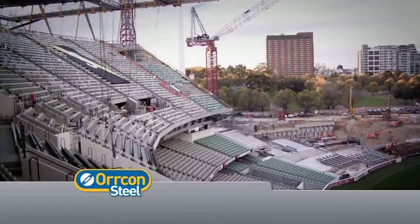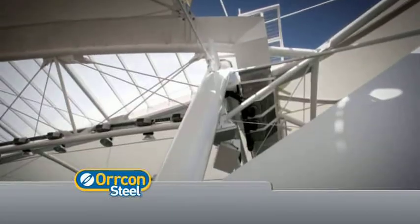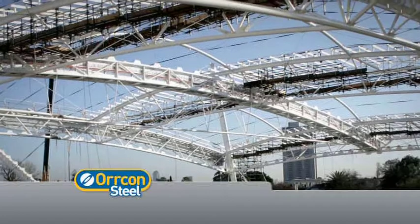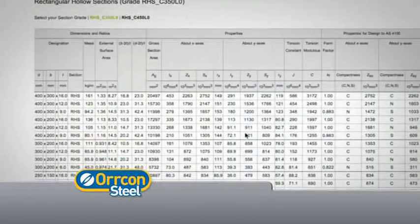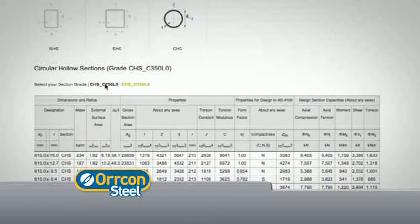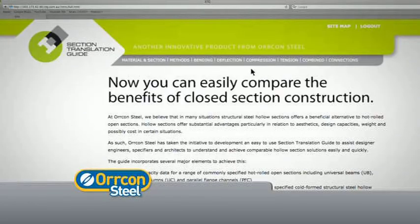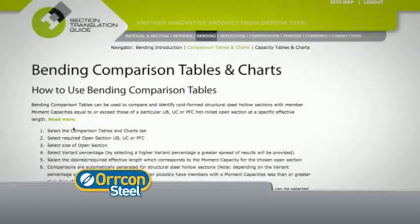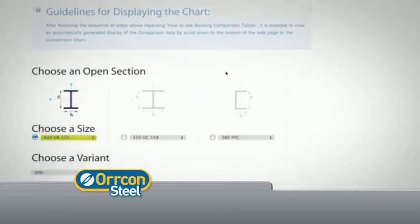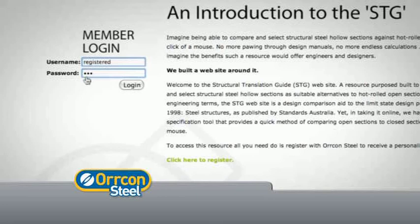As there is a larger range of grade options in closed sections compared to open sections, you'll find an exciting array of alternative solutions from within the extended Orcon Steel range. The Section Translation Guide also provides section property tables for all Orcon Steel hollow sections, including descriptive information for methods of structural analysis, members subjected to combined actions and connections. Like to define what weight savings a closed section alternative will offer your design? Now you can, because all the hard work of comparison has been done. Orcon Steel's Section Translation Guide is a free resource open to engineers and designers alike. To access this innovative tool, all you need to do is register your interest with Orcon Steel to receive your personalised username and password.